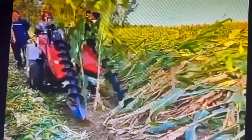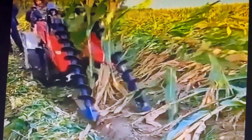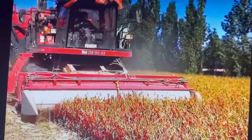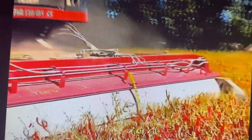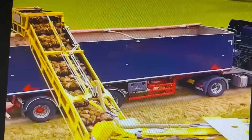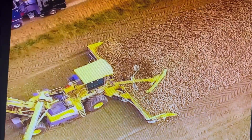Blades spin in unison to prop up wind-blown corn stalks. A Pakistani chili harvest is trimmed and vacuumed up. A software-based tractor robotically harvests sugar beets.